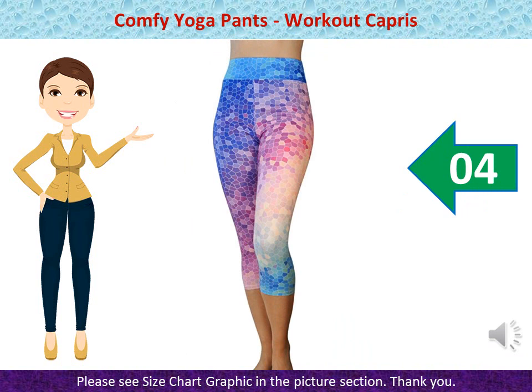Comfy Yoga Pants — Workout Capris, High Waisted Workout Leggings for Women, Lightweight Printed Yoga Leggings. 92% Polyester / 8% Spandex Blend. Quick Dry Material. Comfy Yoga Workout Leggings pull sweat away from your body. Our Printed Yoga Leggings are Dry Fit, will keep you warm and won't hold or show your sweat.